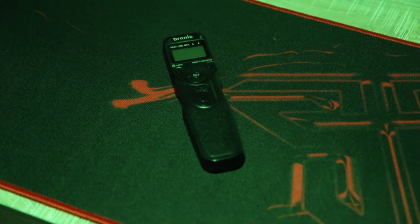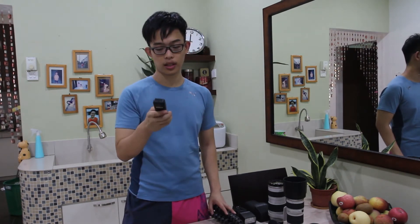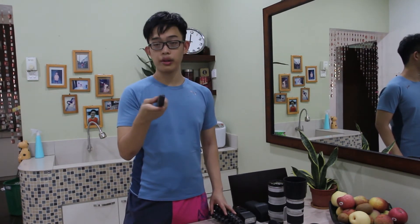I have a Bronix speed trigger for night photography and long exposure — sometimes I just don't want to touch the camera. It's pretty cheap and does the job. If you're on a budget, a Bronix speed trigger would do it.